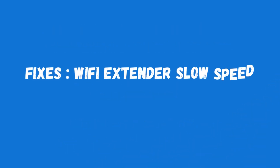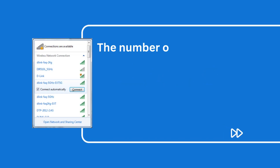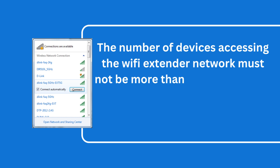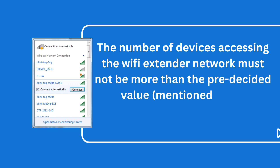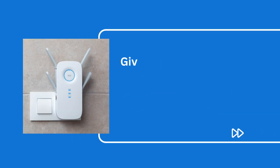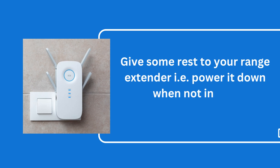Fixes for Wi-Fi extender slow speed. A. Let your extender rest. The number of devices accessing the Wi-Fi extender network must not be more than the pre-decided value mentioned in the extender's user guide. Give some rest to your range extender — power it down when not in use.